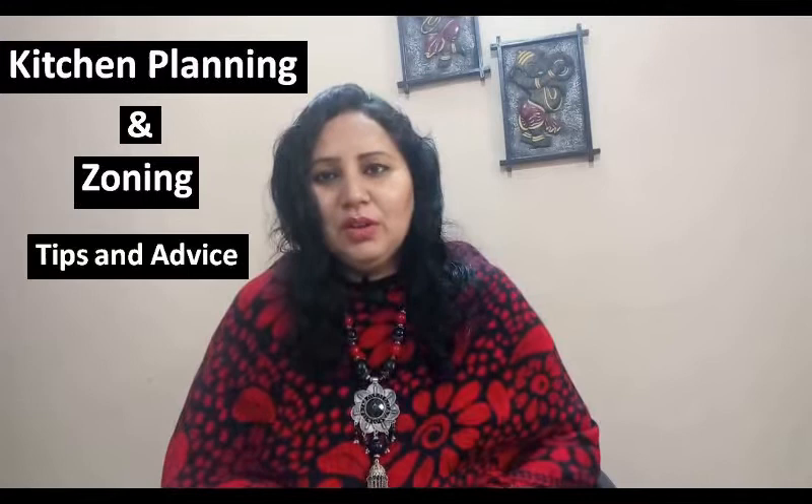Hello friends, I am architect Anita Khartoudi. Today we are talking about kitchen planning and zoning. We all know that the kitchen is a very important part of our house. Ladies spend a lot of time in the kitchen. This is why it is important to keep planning and zoning in mind.